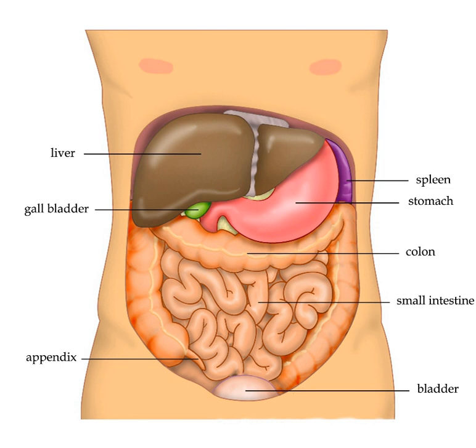The liver is thought to be responsible for up to 500 separate functions, usually in combination with other systems and organs. Currently, no artificial organ or device is capable of reproducing all the functions of the liver. Some functions can be carried out by liver dialysis, an experimental treatment for liver failure. The liver also accounts for about 20% of resting total body oxygen consumption.